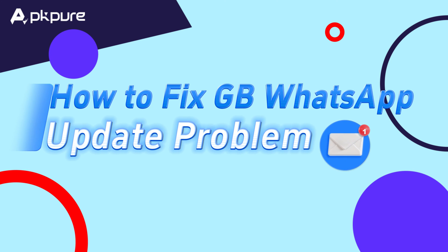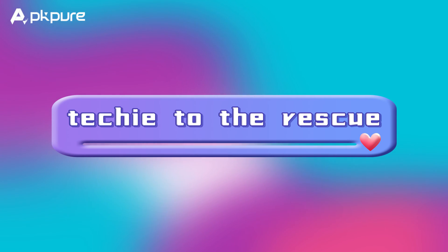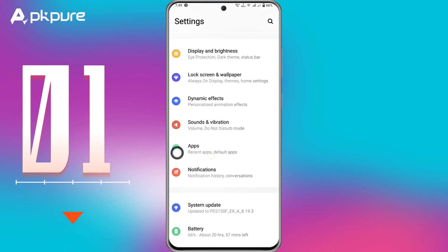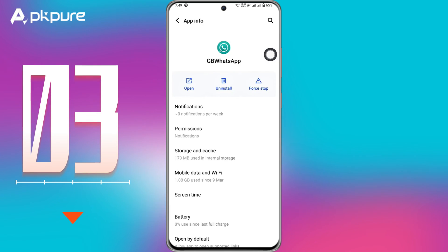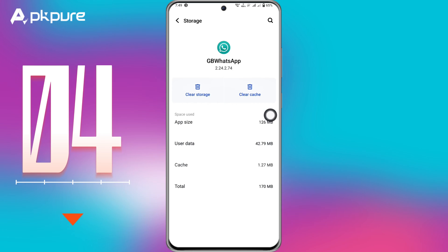But what if your GBWhatsApp is throwing a tantrum and won't update? Here's a quick fix. Step 1: go to Settings on your Android. Step 2: hit Apps and search for GBWhatsApp. Step 3: dive into GBWhatsApp and tap Storage and Cache. Step 4: give the cache a good cleaning.